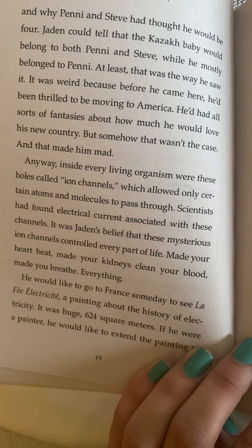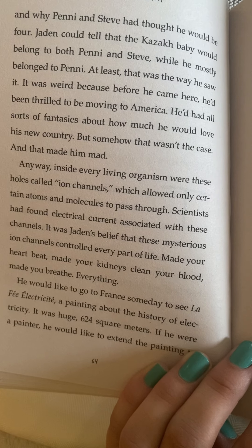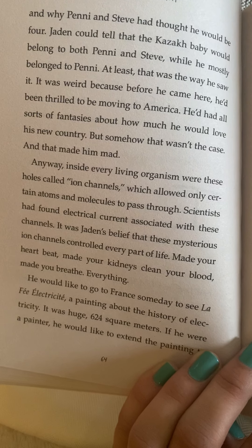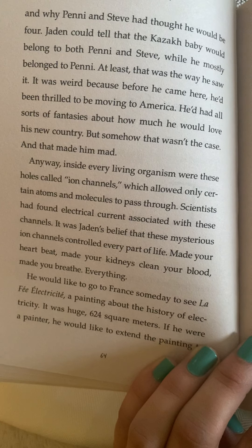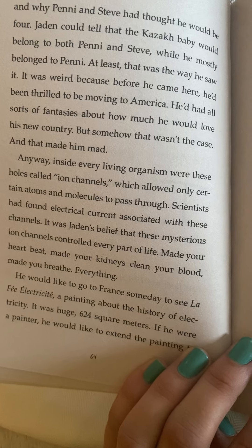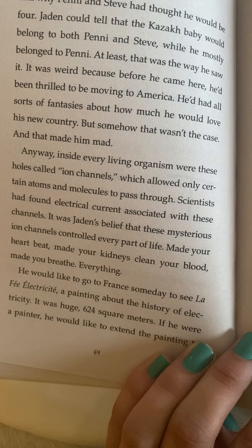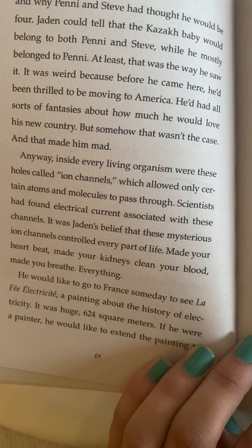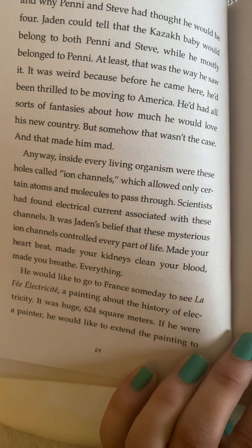Inside every living organism were these two holes called ion channels which allowed only certain atoms and molecules to pass through. Scientists had found electrical current associated with these channels. It was Jaden's belief that these mysterious ion channels controlled every part of life — made your heart beat, made your kidneys clean your blood, made you breathe, everything. He would like to go to France someday to see La Fée Électricité, a painting about the history of electricity.